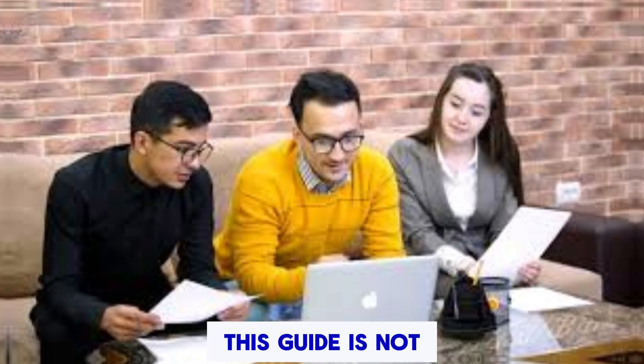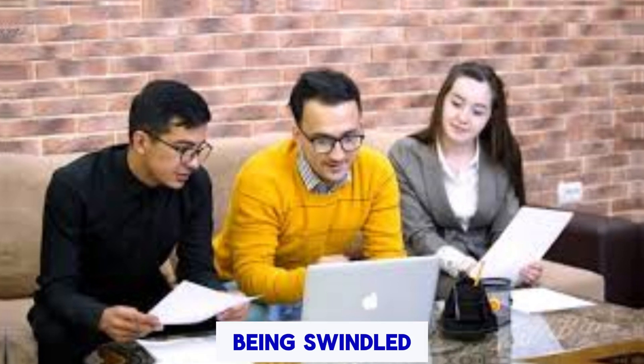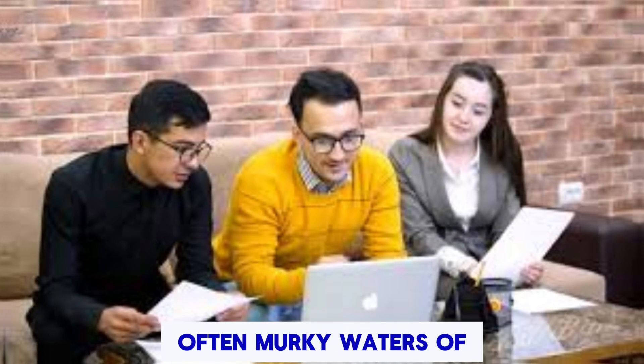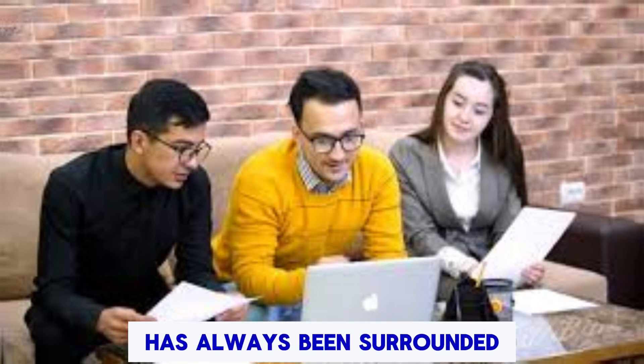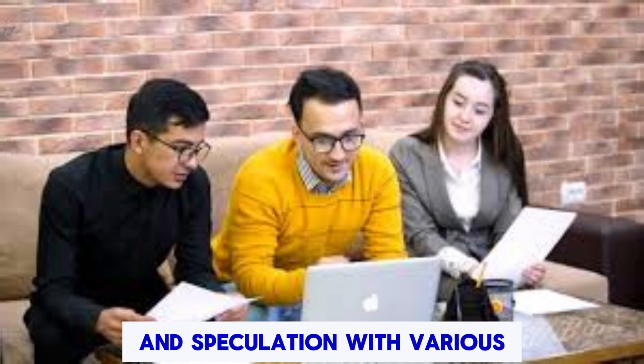This guide is not just advice — it's your shield against being swindled in the vast and often murky waters of currency trading. The Iraqi Dinar has always been surrounded by controversy and speculation.